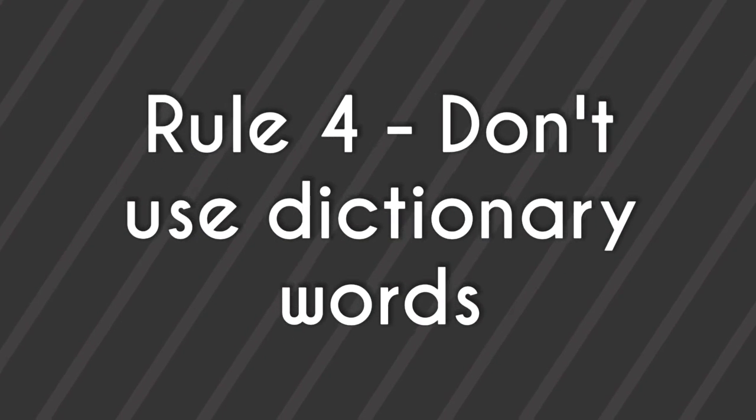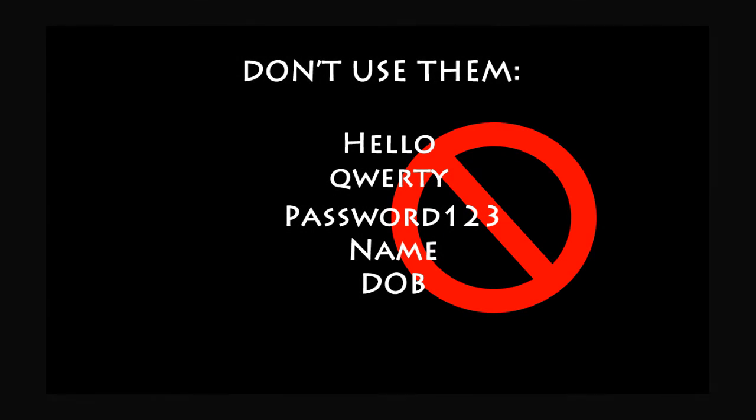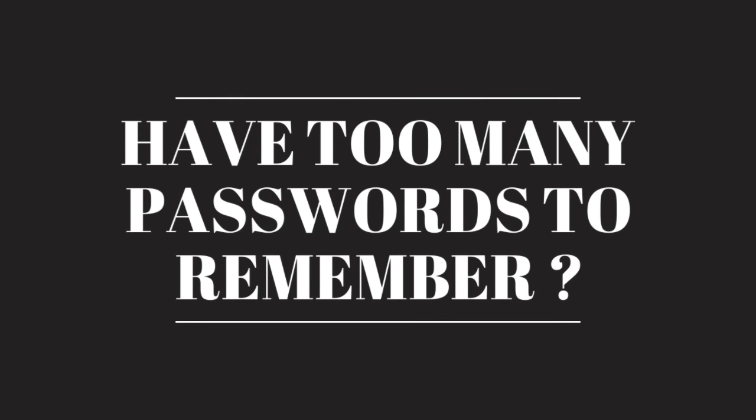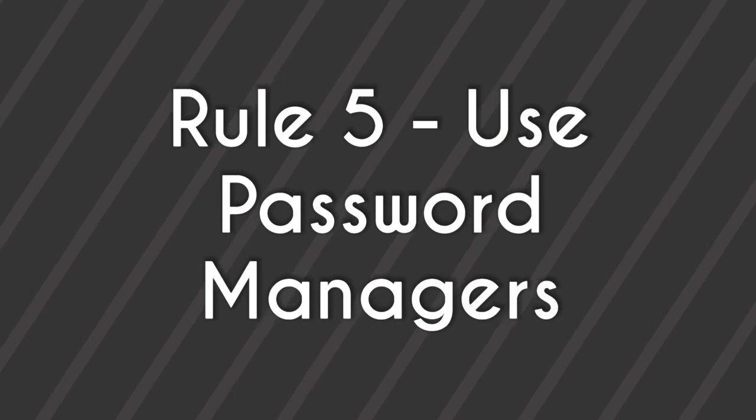Rule number four: don't use dictionary words. Always avoid using common words like 'hello', 'password', 'qwerty', your name, or your date of birth. If you have too many passwords to remember, use rule number five: use password managers.